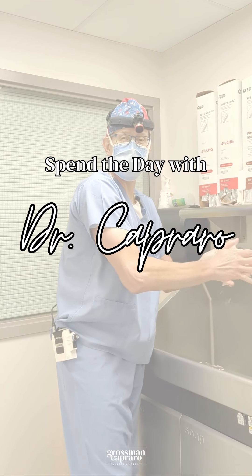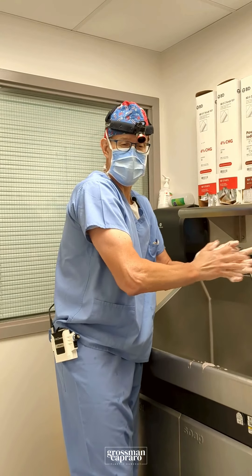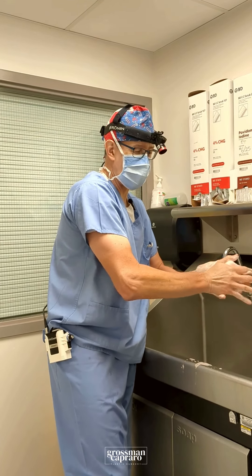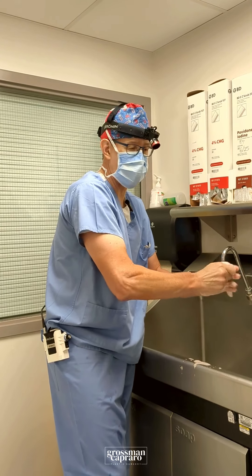We're here again doing a second eyelid lift procedure today in this young lady who's in her mid-60s. We're going to do an endotine brow lift, a limited endotine brow lift.